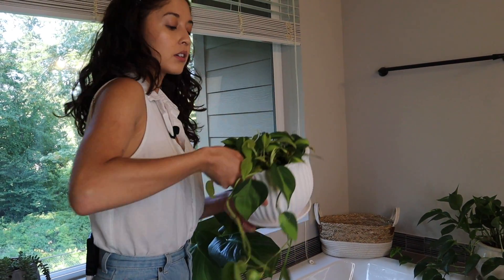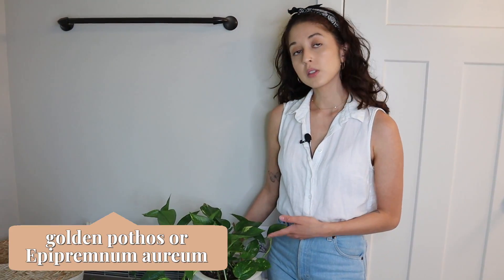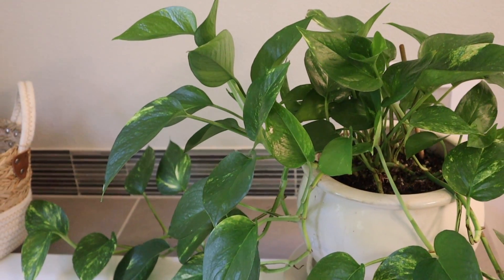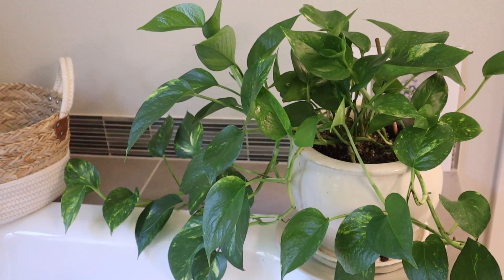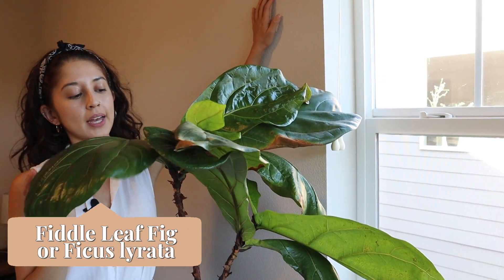We have another philodendron Brazil propagation. Next we have another golden pothos — this is the same as the hanging plant downstairs in the pinkish salmon-colored pot. It's actually a propagation from this one. Next we have a fiddle leaf fig — this is another plant from my friend that we're hoping to revive.